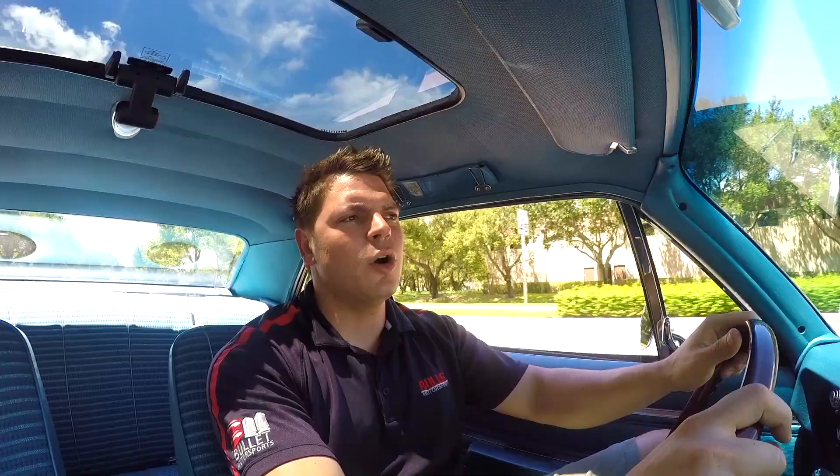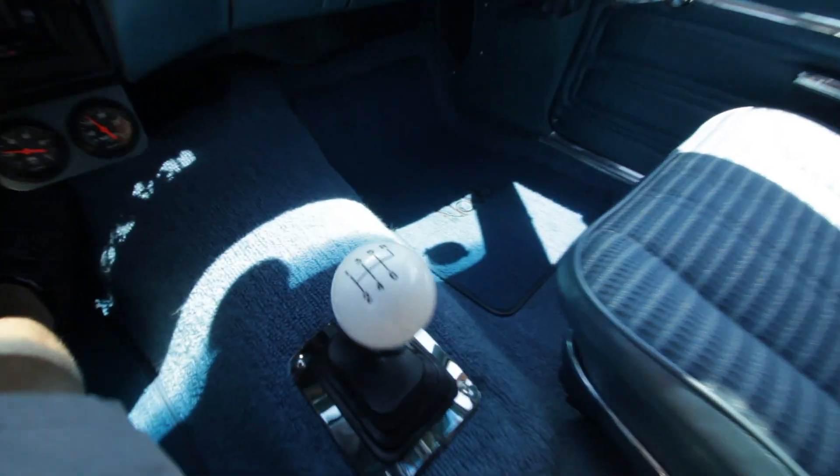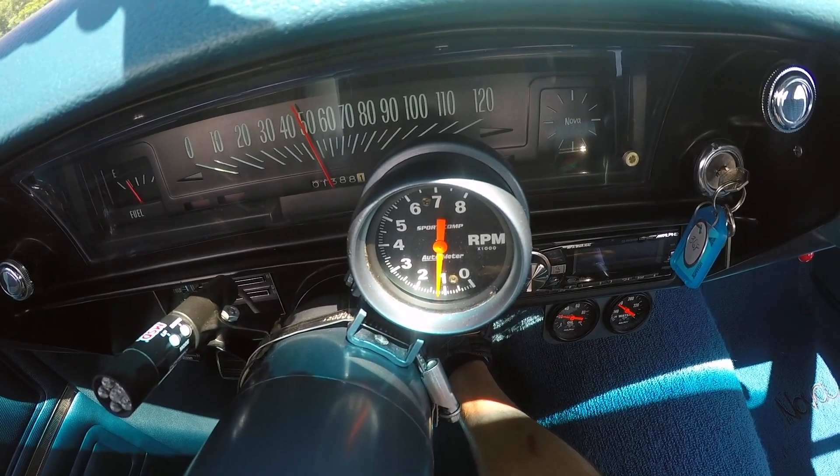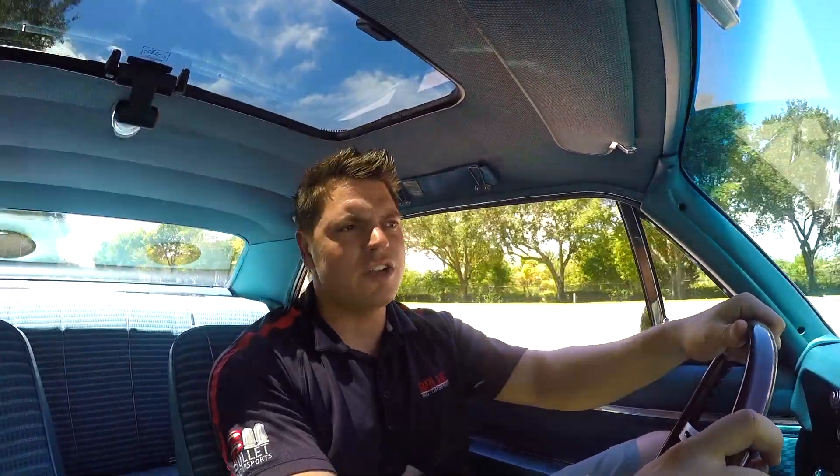That's a 4-bolt main, so you know it can hold a lot of power. That's mated to a T56 6-speed transmission. All that power is fed through an aluminum drive shaft to the rear end, which is a 10-bolt with Moser axles, and it has posi traction.